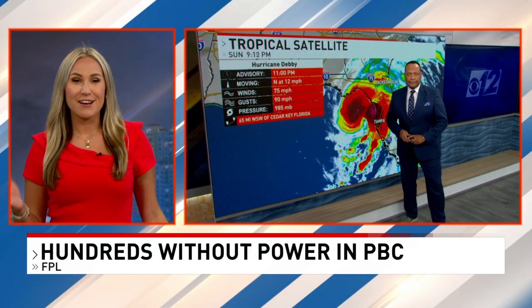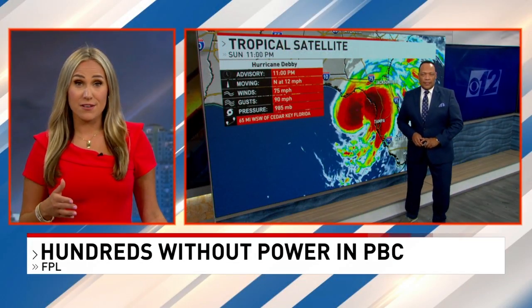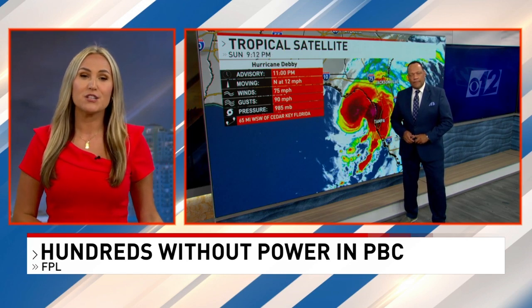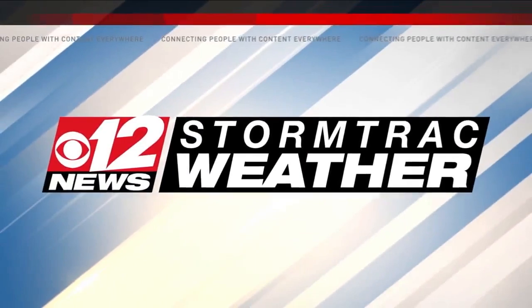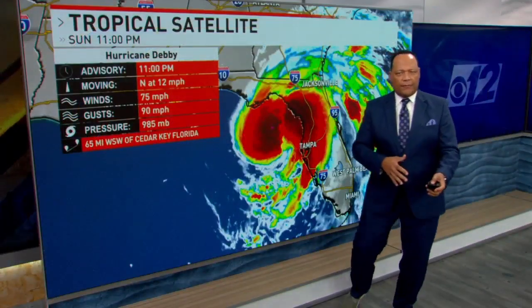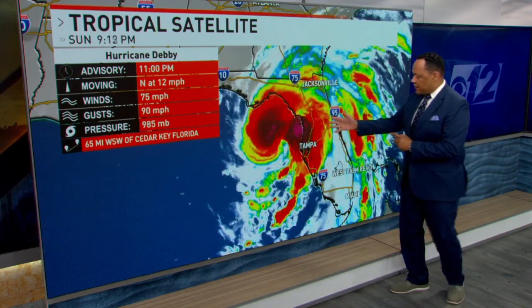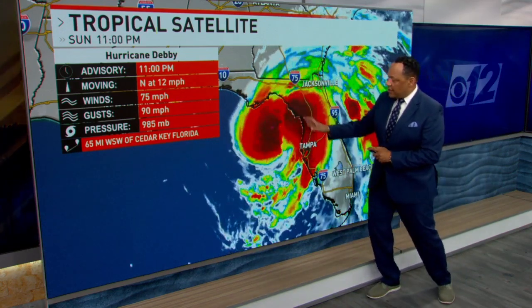Chief Meteorologist Vitas is joining us now. You took that video, Vitas — tell us what else you're seeing as we've just learned that Debbie's been upgraded to a hurricane. Our effects on this side of the state have been more minimal. We've had some branches down, a little bit of flooding here and there, but it's been much more substantial on the western half of the state. We have hurricane warnings extending up around the Big Bend region.